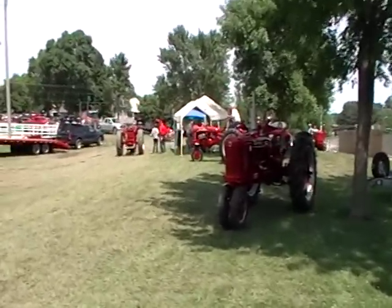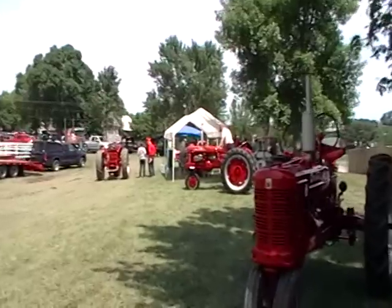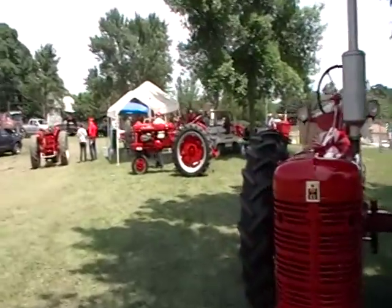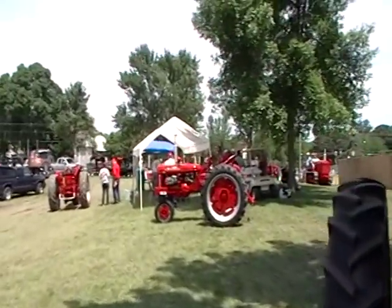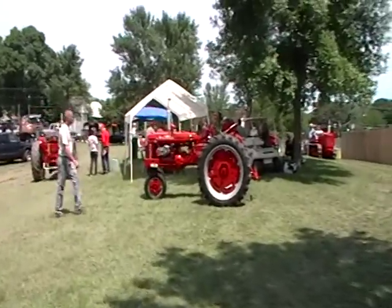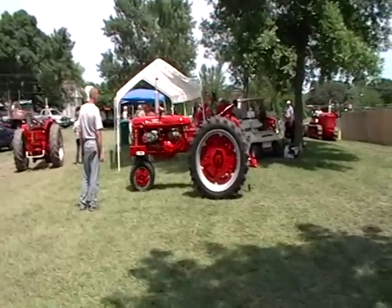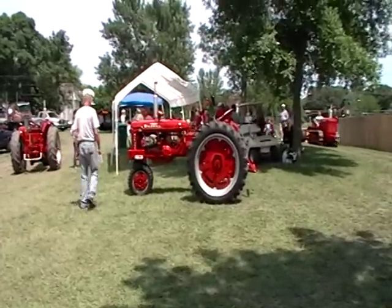There's the French C Diesel. I was taking some pictures of him a little while ago — he made a lunch run, stopped at one of the food concessions and grabbed a burger, jumped back on his tractor and took off.